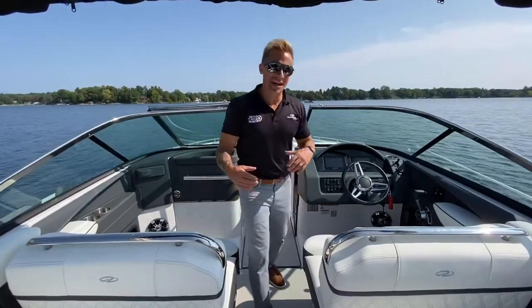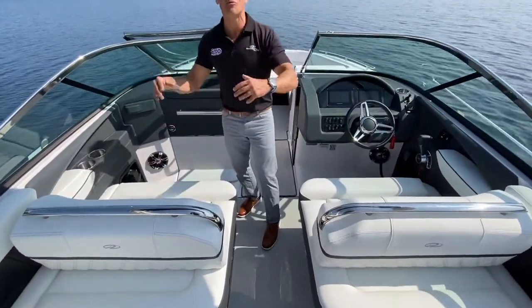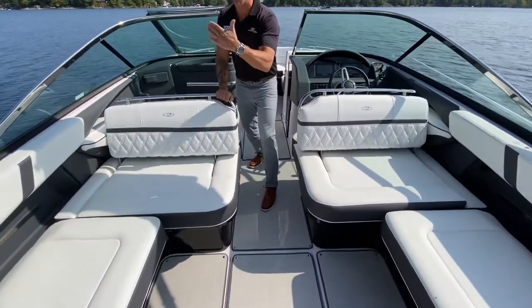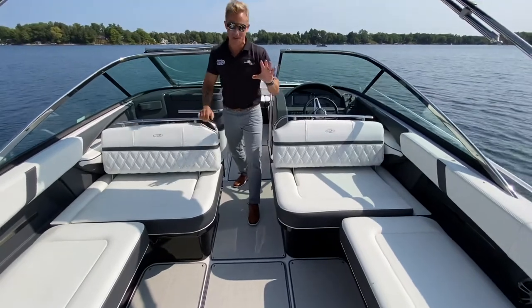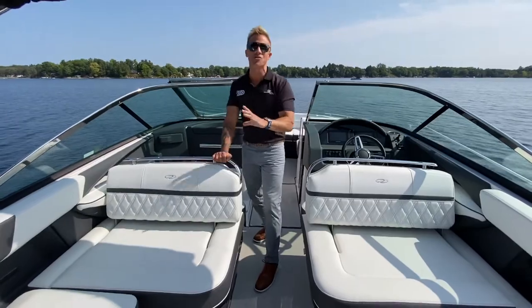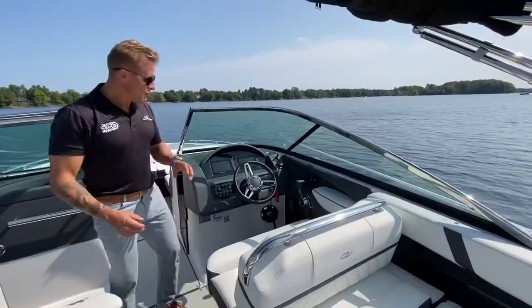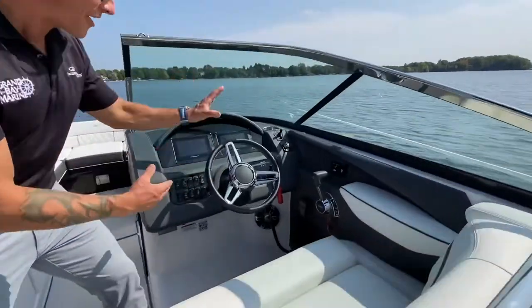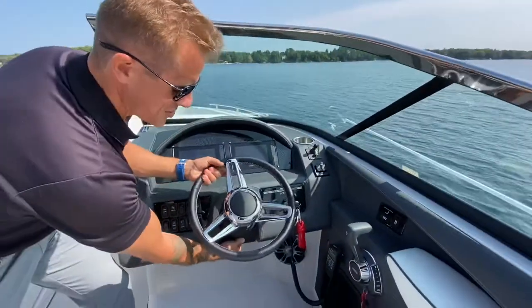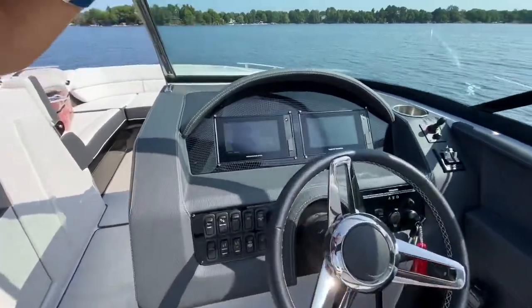Moving further forward in the cockpit, you're going to love these double-wide captain's chairs — they're comfortable, they're beautiful, and look at the flexibility. The seat backs rock forward and backward, giving you a lot of versatility depending on how you're entertaining your guests. There's tons of versatility in the 2800. Stainless steel grab handles here. Moving into the helm, we've got a hand-stitched stainless steel custom steering wheel that tilts to whatever comfort level you want.